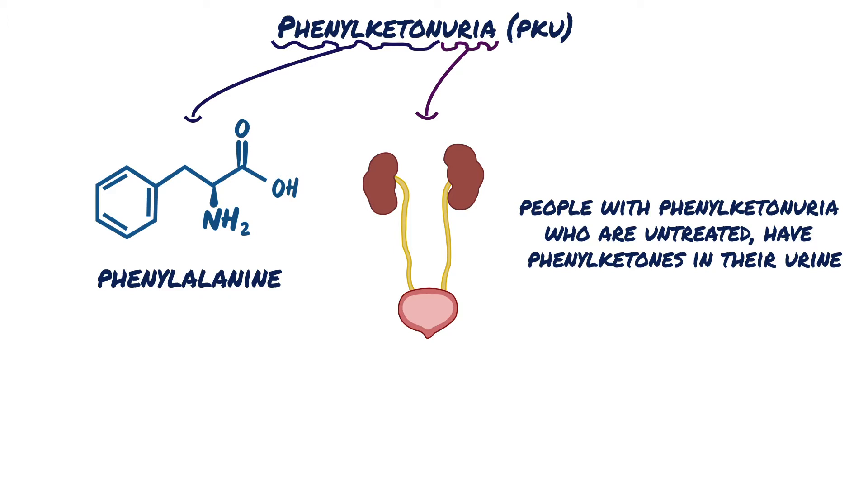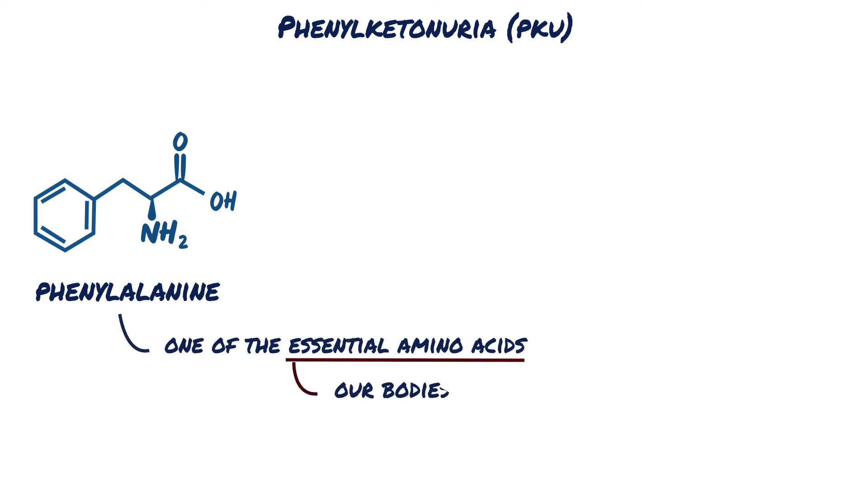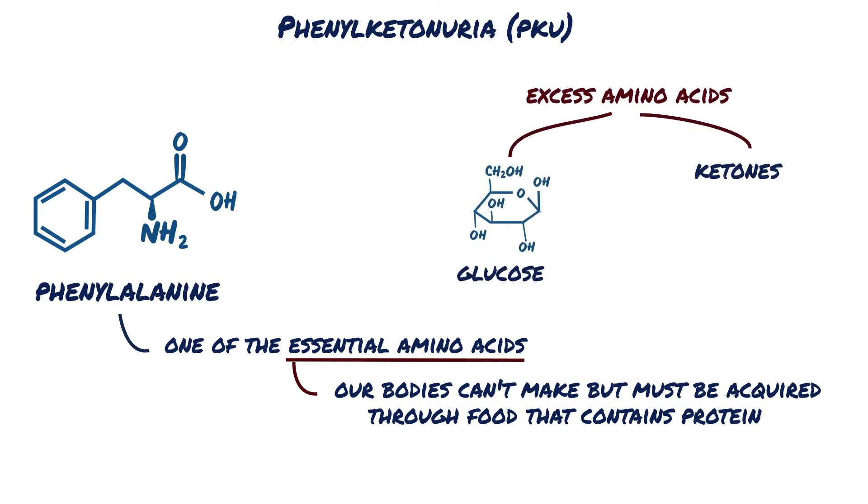Amino acids are the basic building blocks that make up proteins. Phenylalanine is one of the essential amino acids, meaning our bodies can't make it but must acquire it through food that contains protein. Since the body can't store amino acids, any excess amino acids are converted into glucose or ketones and used for energy.